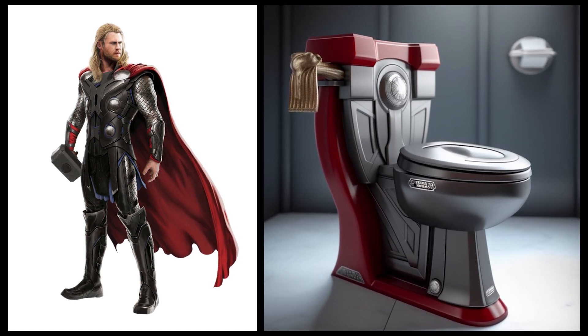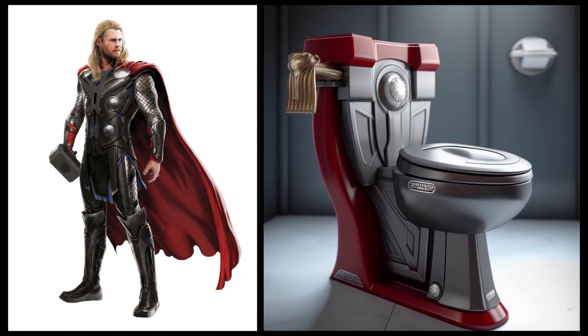Thor — this toilet truly embodies Thor in terms of color and additional accents.